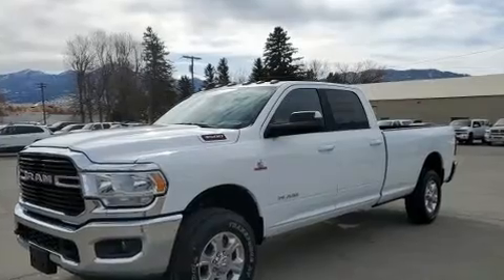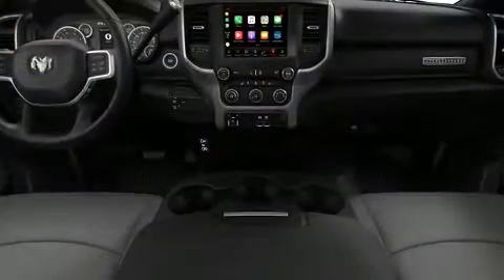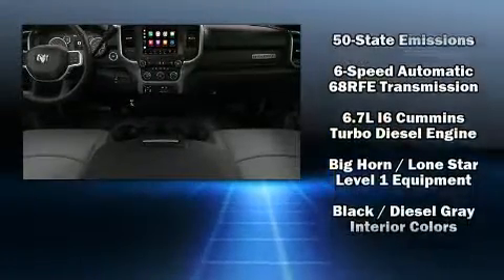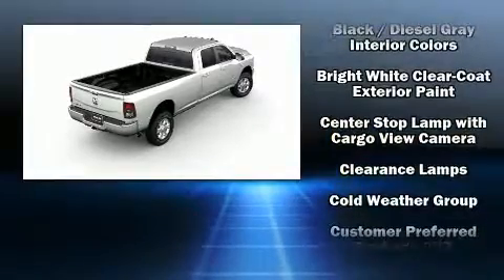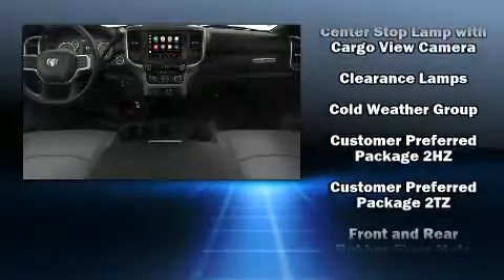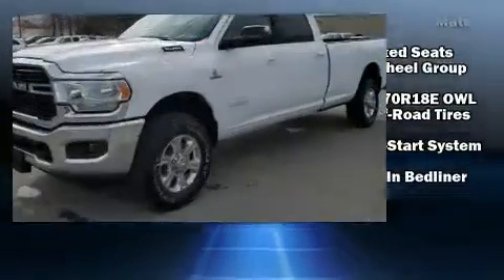Passenger security is always assured thanks to various safety features such as traction control, brake assist, ignition disabling, and four-wheel disc brakes with ABS. Electronic stability control ensures solid grip atop the road surface, no matter how challenging the driving conditions.